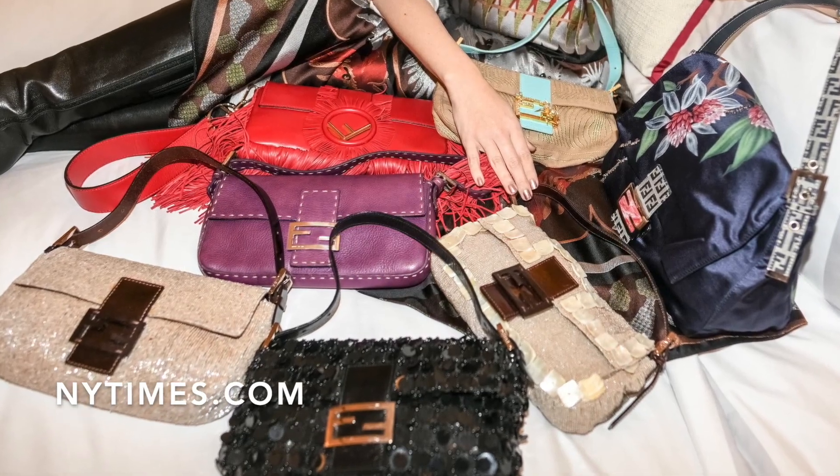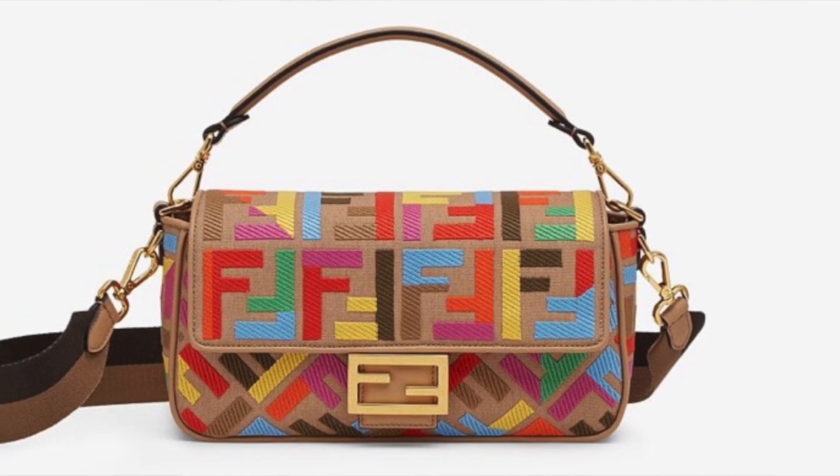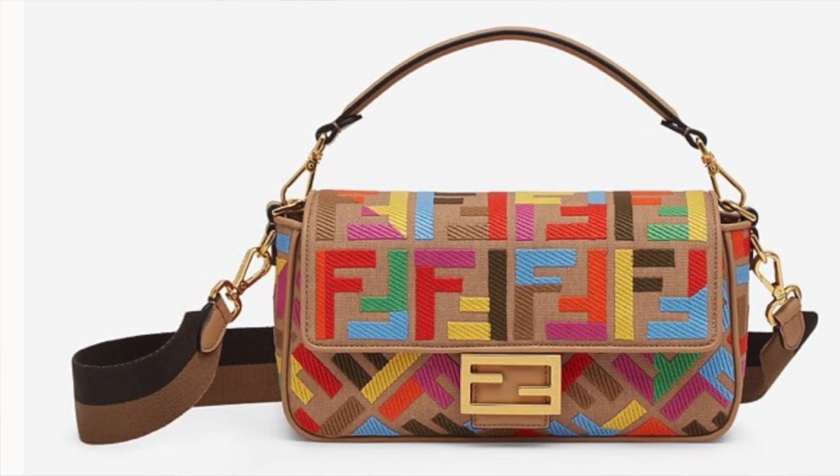Fendi Baguettes are such a fun bag. I love how they come up with different designs for the handbag. The canvas versions do catch my eye — I'll be honest, I like these bags to have more of a beige background, which is one of the main colors. I find the canvas versions are interesting. I know this multicolor one is a pretty hot bag right now. They also have another canvas version that I did try on in store.